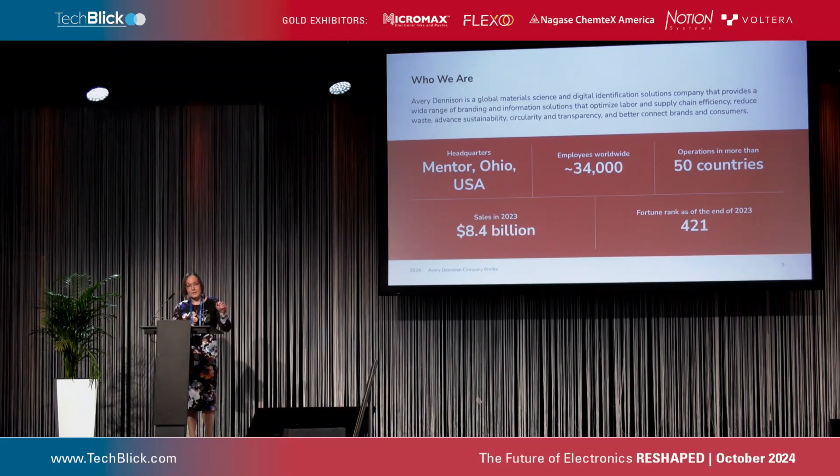In 2020, Avery acquired the RFID business from SmartTrack, and Avery Dennison SmartTrack was born, which we are part of. I'm actually located at one of our R&D sites in Tampere, Finland.